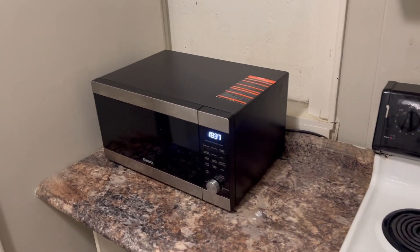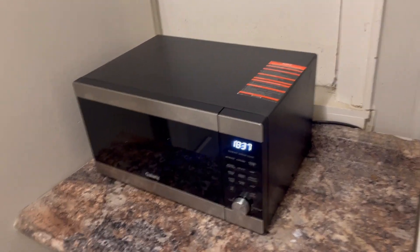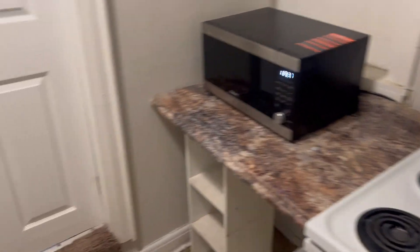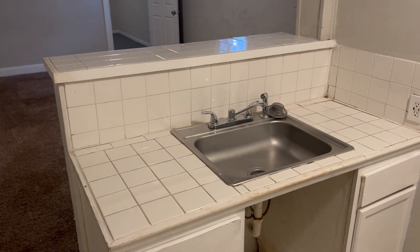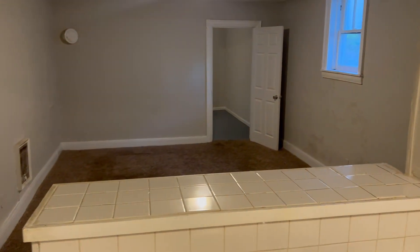It was just left over by the previous tenant and we tested it out — it works and it's nice and clean, so we figured we'd keep it here. And here's your countertop, nicely tiled, which looks over directly into the living area.